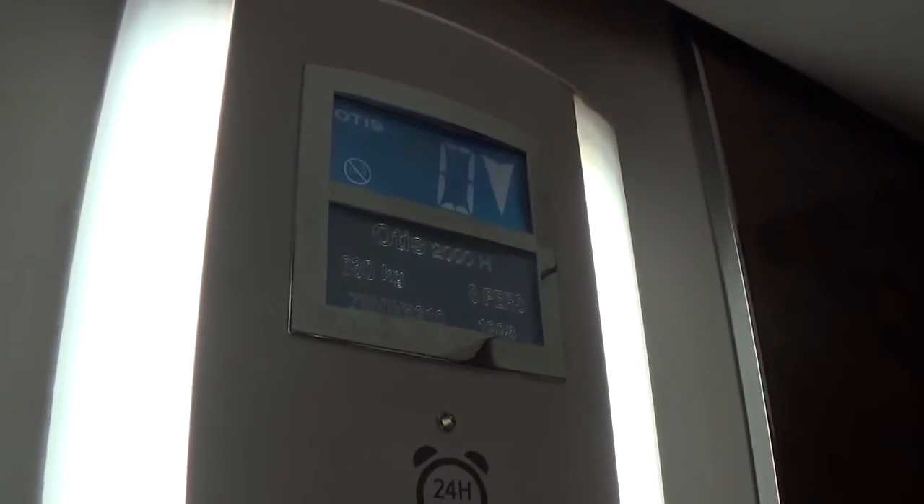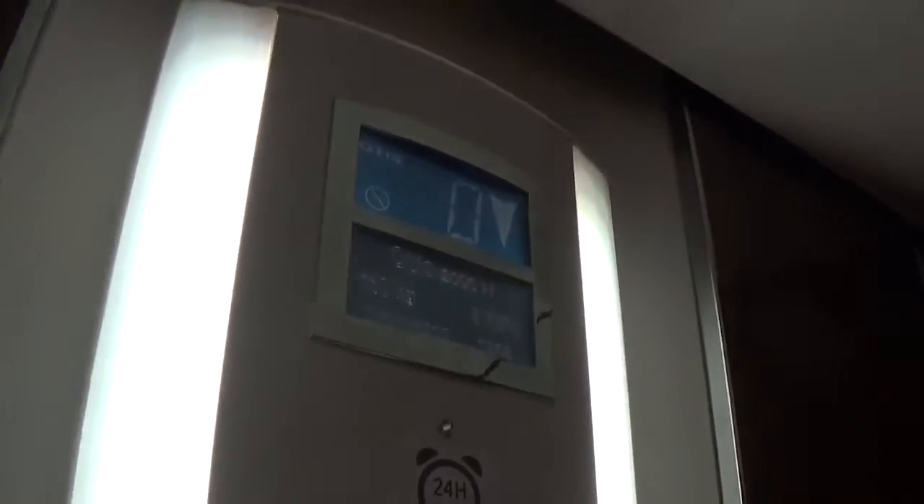Here we are back down to zero. It's got the voice fixtures. It's taking a long time to level. Now we can exit the elevator. There it goes, and that's it.